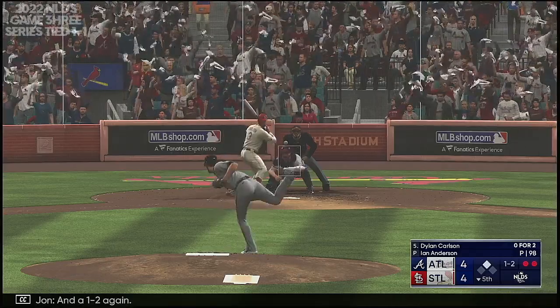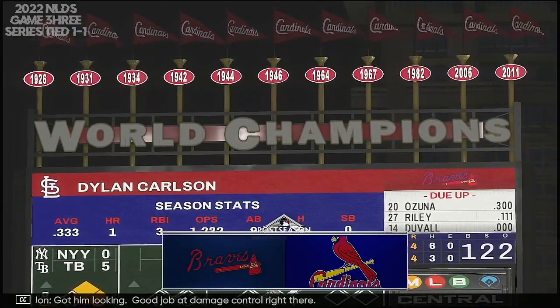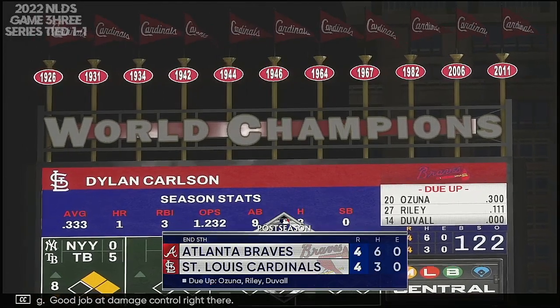And a 1-2 again — got him looking. Good job at damage control right there.